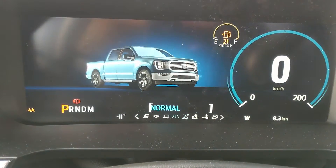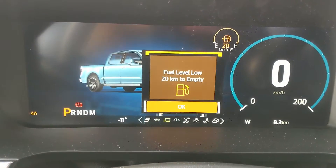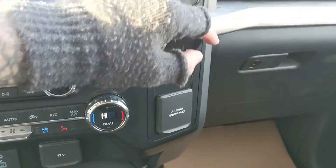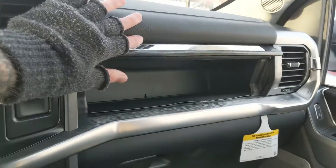Then on the opposite end you have tow haul, eco and sport mode so you can customize your driving experience. Moving to the right you have a 12 volt and 120 volt power outlet as well as a compartment up here for more storage.